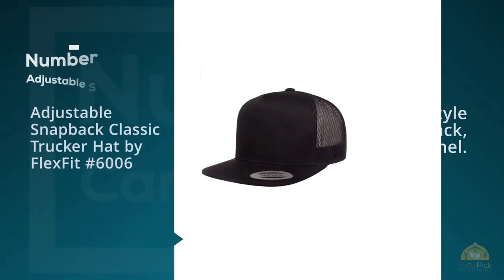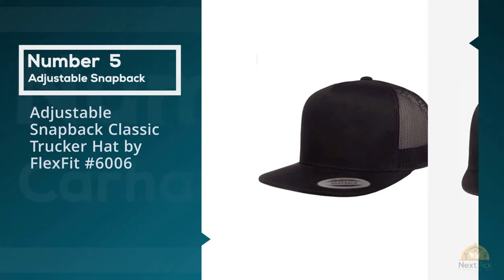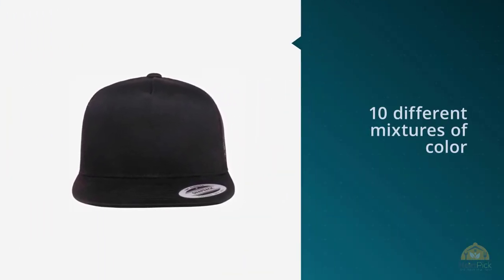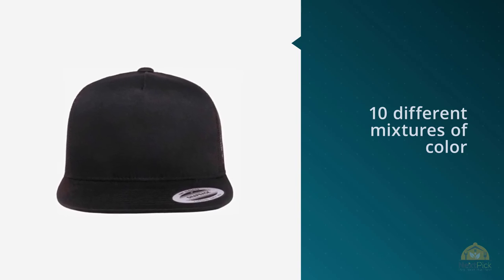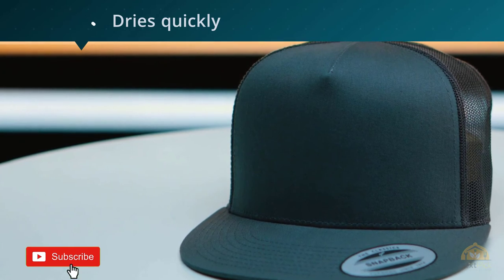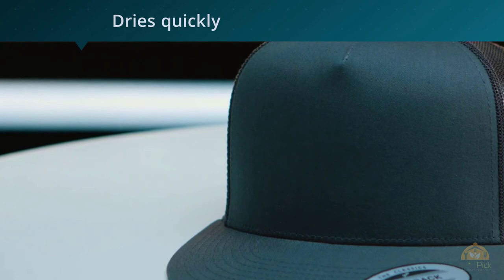Number five: Adjustable Snapback Classic Trucker Hat by Flexfit, number 6006. This hat has a collection of more than 10 different color mixtures for you to select. Its material is a mixture of cotton, polyester, and nylon — essentially a running trucker hat rather than full cotton like other counterparts.